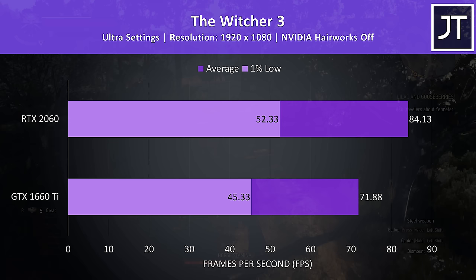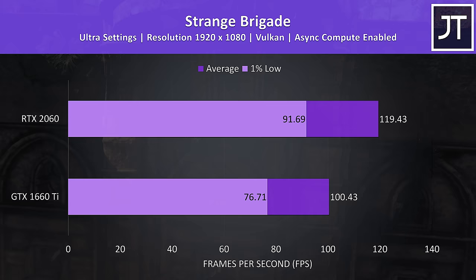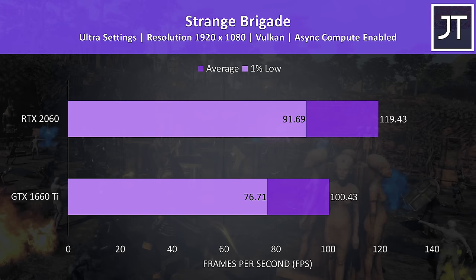Strange Brigade was tested with the built-in benchmark and is the only Vulkan title. At ultra settings there was an above average 19% higher average frame rate with the RTX 2060, and the 1% low rose by the same amount too.